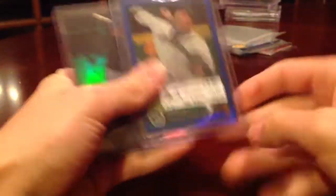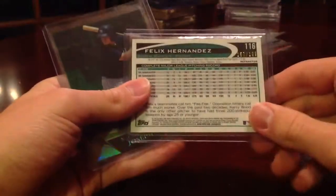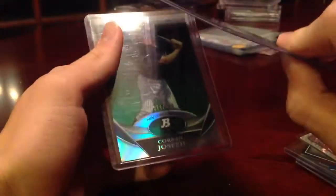This is really nice — this Felix Hernandez numbered out of 199, and this Corbin Joseph out of 599. I also opened up a box of 2010 Bowman Platinum.